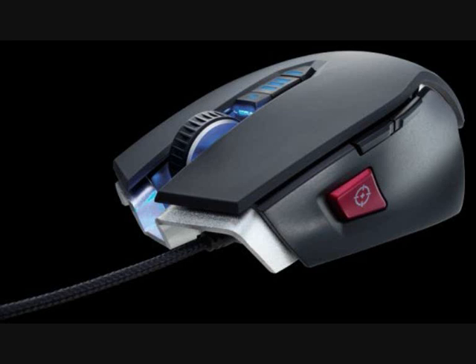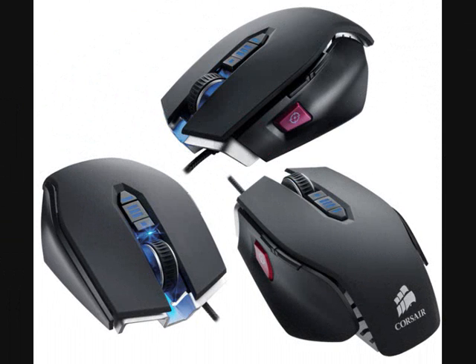As already mentioned, its main focus is gaming, particularly shooting games. This mouse uses USB 3.0, has a comfortable design, a tangle-free braided sleeve on the cord, and a customizable weight.